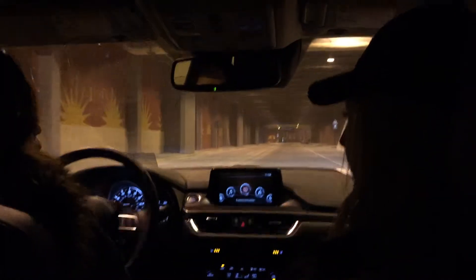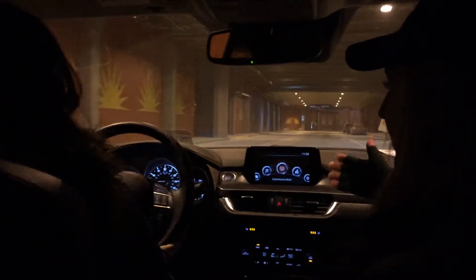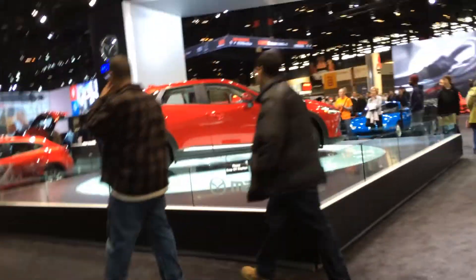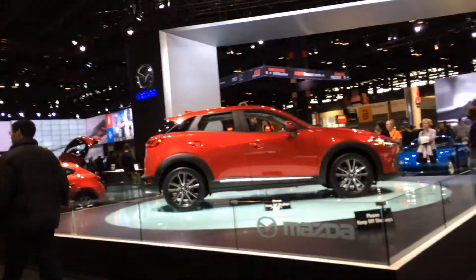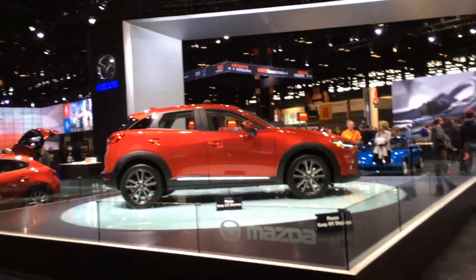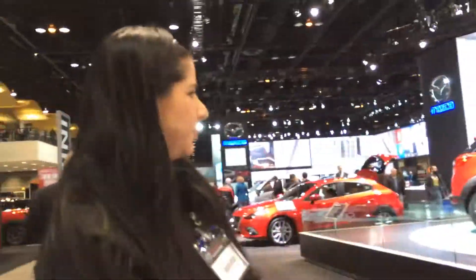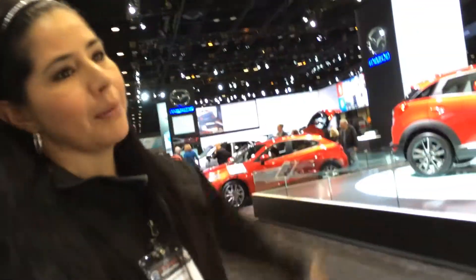So this is the Mazda 6. It starts at $21,000 for the sport trim level. We're right now in the grand touring trim level, so this is all the bells and whistles — navigation, Bluetooth, and new for 2016 is that heads-up display pop-up. They're not releasing the price yet. Amazing vehicle. You'll also want to check out the 2016 Miata, not yet released, and the other significant highlights this year are the CX-3 and that Miata.